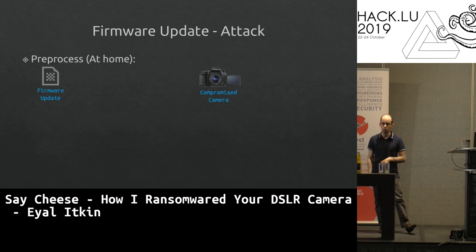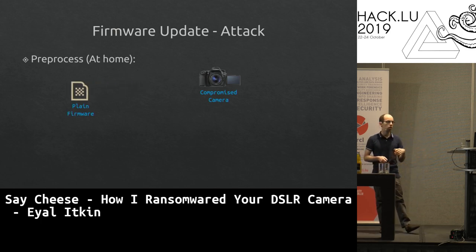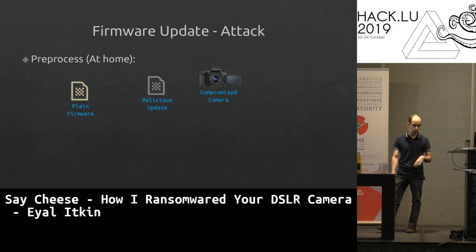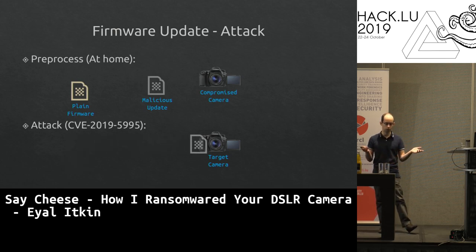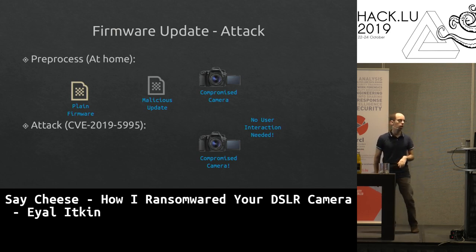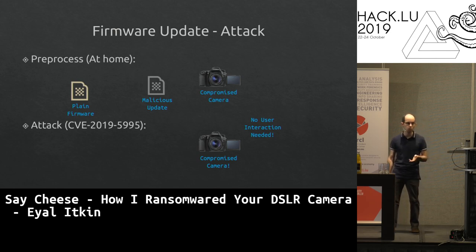This leads to another attack scenario: on a compromised camera, send it the firmware update file. The camera decrypts it — now we have a plaintext firmware. We insert a backdoor or whatever we want, send it back, the camera encrypts and signs it. Now we have a malicious firmware update to distribute. We can send this directly to a target camera over Wi-Fi, and it will update without any user interaction — no vulnerabilities required, just the keys.